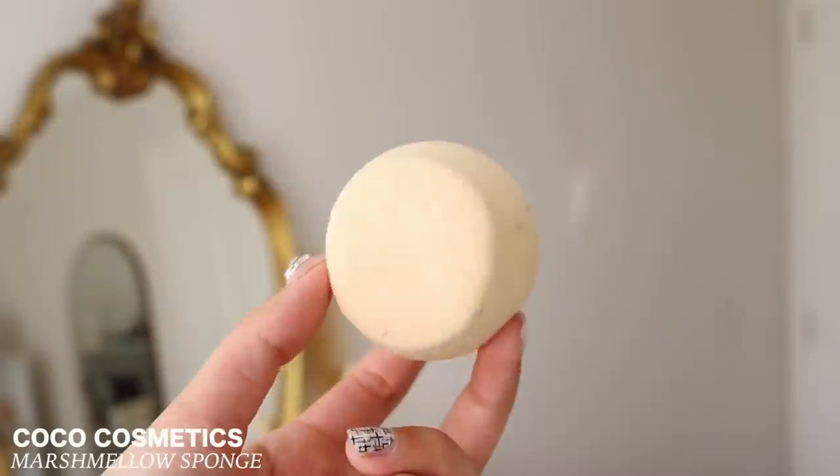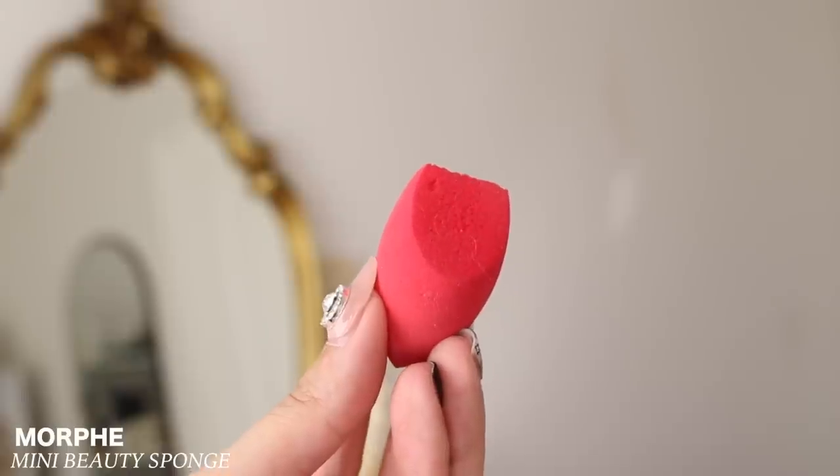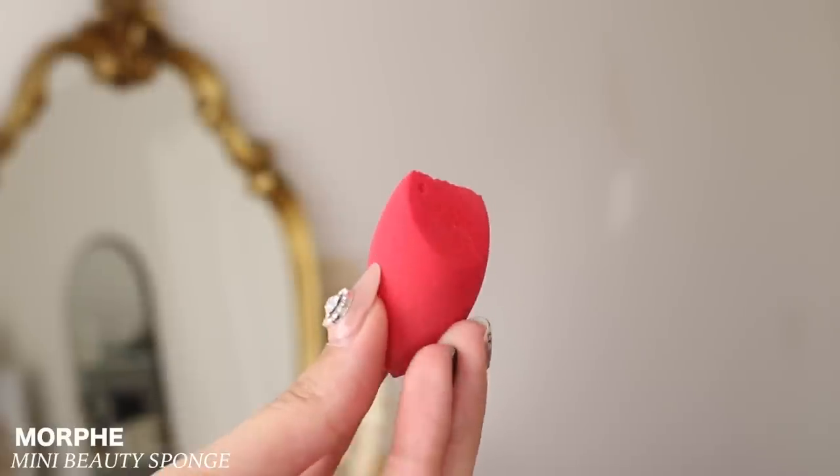To wrap up the makeup category, I have two sponges I'm throwing away. The first is the Coco Cosmetics Marshmallow Sponge — I really enjoyed this and would repurchase, but these days I've actually not been using beauty sponges. I've been using a cushion puff for foundation and concealer, and a powder puff to set my face. So I don't really need a makeup sponge in my routine. I would also repurchase the Morphe sponge — I got the big size but I wish they'd sell the mini ones again, as the mini is perfect for under the eyes.